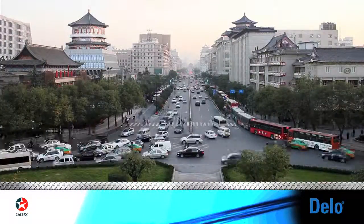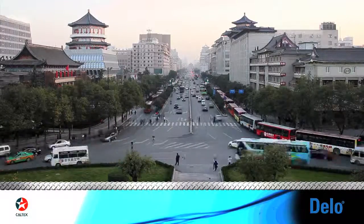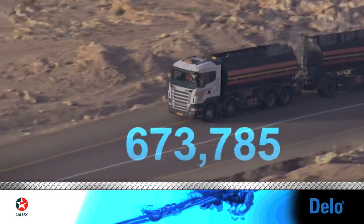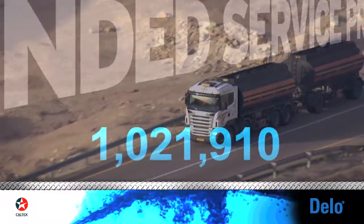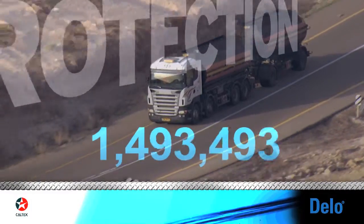Dello with Isosyn Technology delivers synthetic-like performance and outstanding value, and we have the experience to prove it. Dello with Isosyn Technology reached the first 1,600,000 kilometers of life without an in-frame engine overhaul on Caterpillar, Cummins, and Detroit Diesel engines.